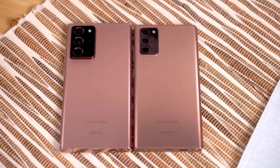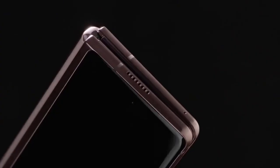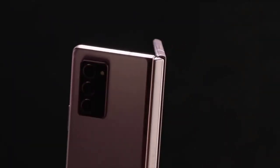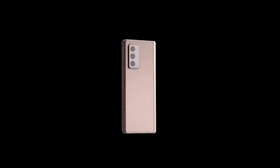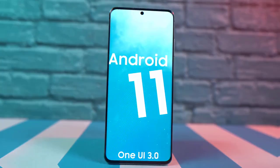Samsung unveiled the Galaxy Note 20 and Galaxy Note 20 Ultra at a Galaxy Unpack 2020 event on August 5th. The event also welcomed the Galaxy Z Fold 2 and Galaxy Buds Live. One thing stood out for software update fans: Samsung revealed that the Galaxy Note 20 will receive three Android OS updates, all through to Android 13.